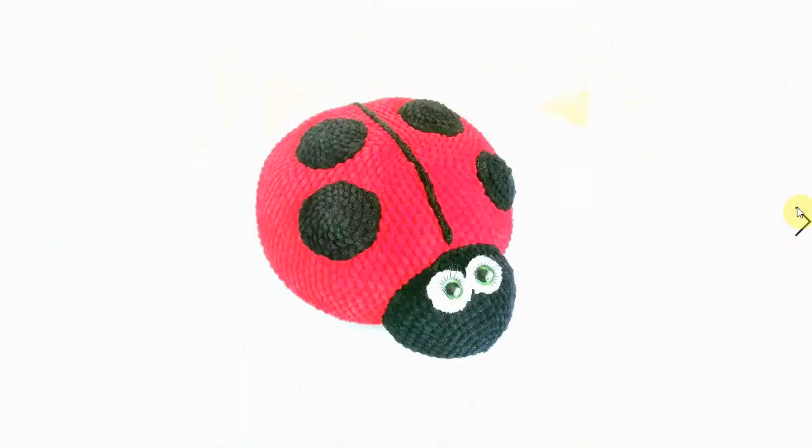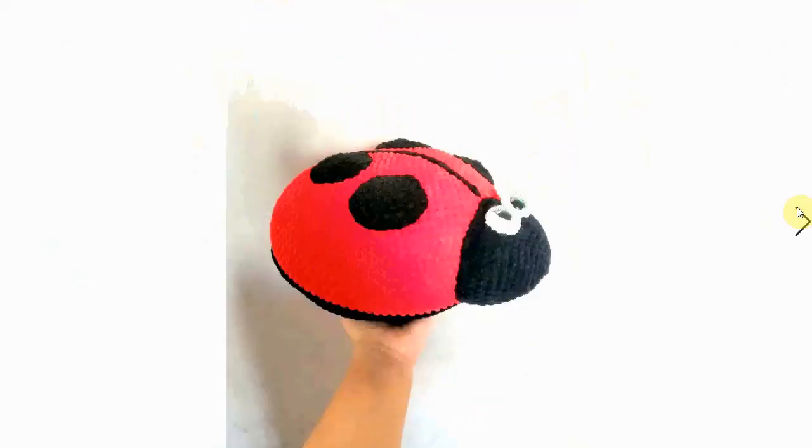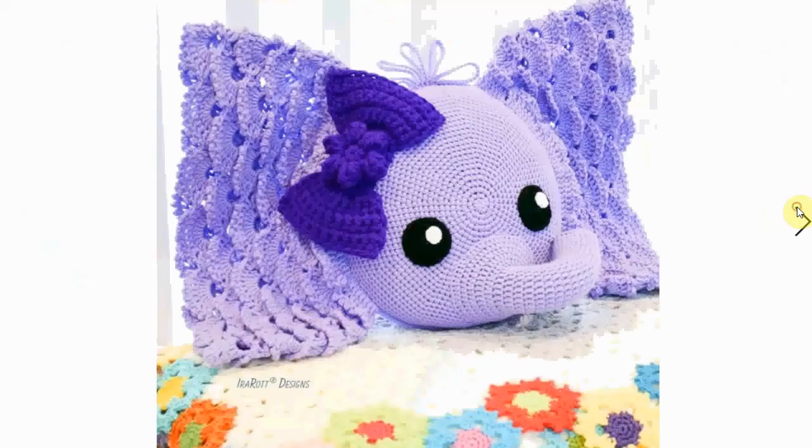Look at the eyes on this ladybug — it's absolutely adorable! Again, another great poof or pillow depending on how big you make it. Very sweet and colorful. And this elephant is also incredibly cool — look at the ears, and the nice stitching there.